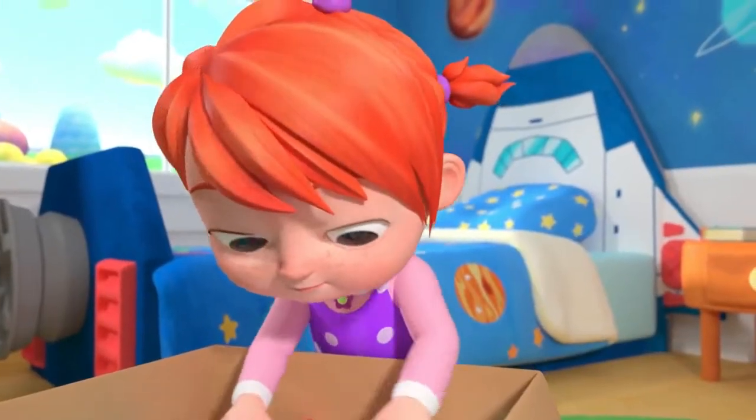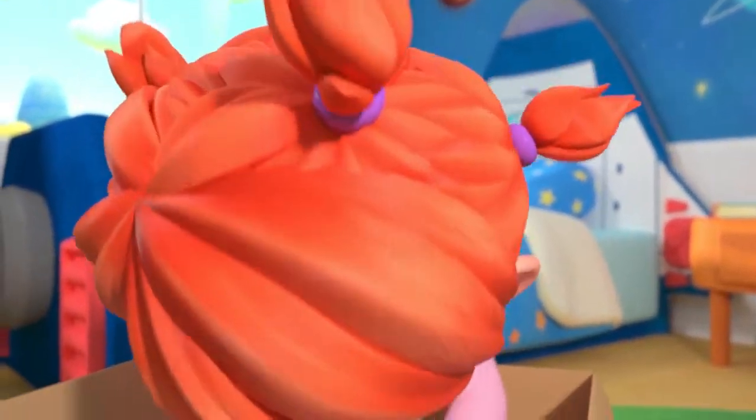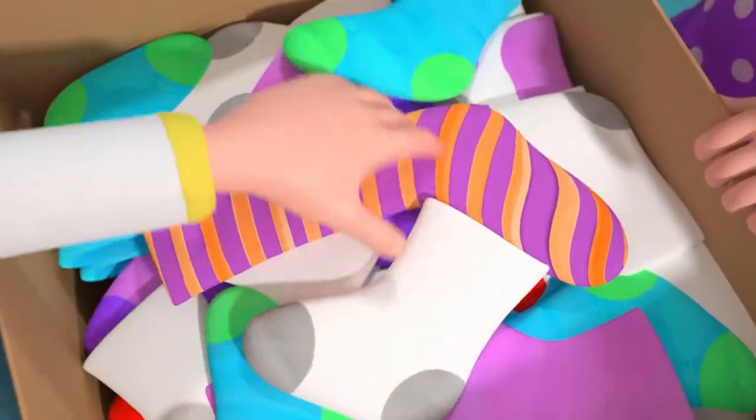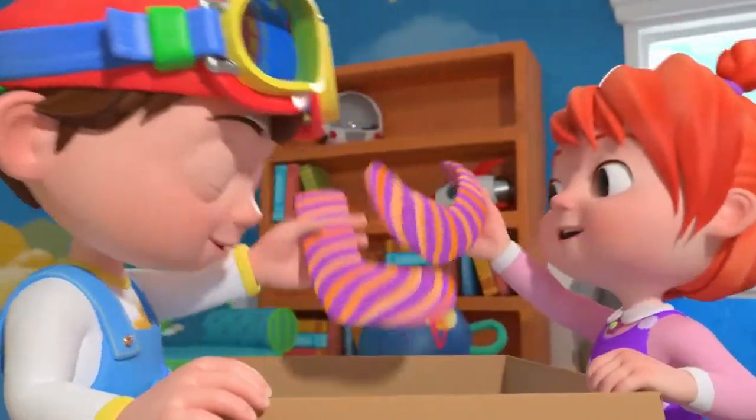I found a sock of a different type, with orange and purple stripes. We'll look through the box till we find a match for orange and purple stripes.